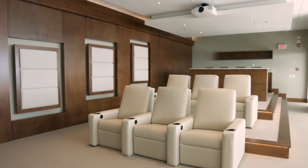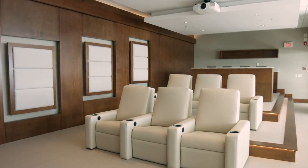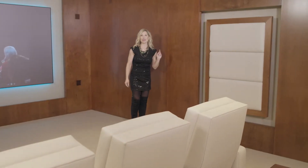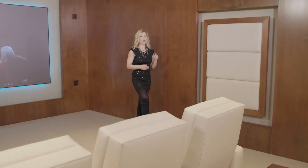Think about the size. The size of the room will dictate what is required for optimal acoustics. Also consider the surfaces of your home theatre — hard surfaces will reflect sound whereas soft surfaces absorb sound, which affects your speakers' performance.